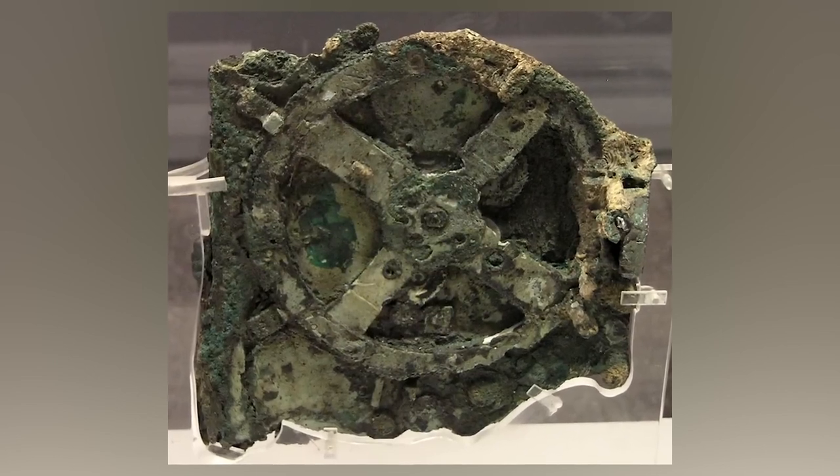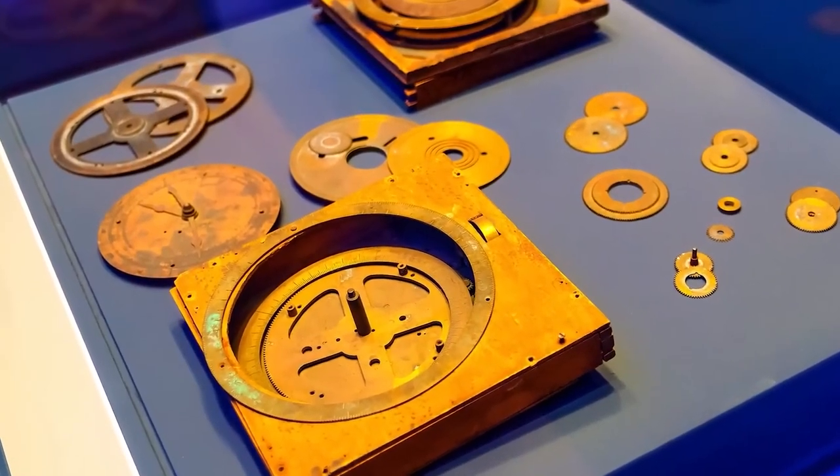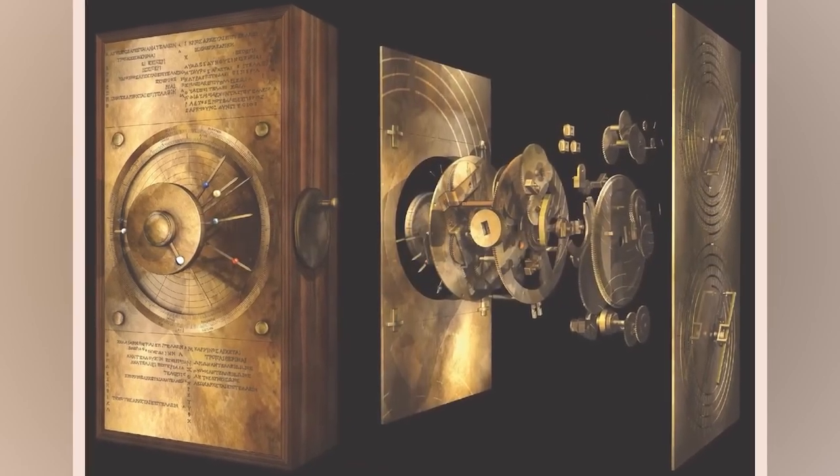Number 8: the Antikythera Mechanism. An anomaly ancient computer that uses the cosmos to predict astronomical events. A group of sea sponge divers discovered the Antikythera shipwreck in early 1900 just off an island in Greece. I find it funny that divers diving for something you wipe your butt with found an ancient computer just chilling down there. The team retrieved millions in worth of bronze, marble, pottery, glassware, jewelry, and coins — and, of course, this ancient MacBook.